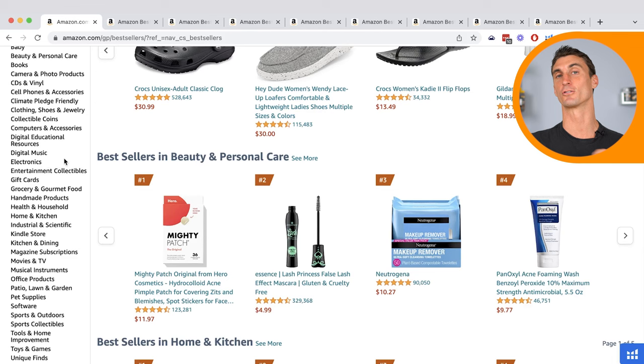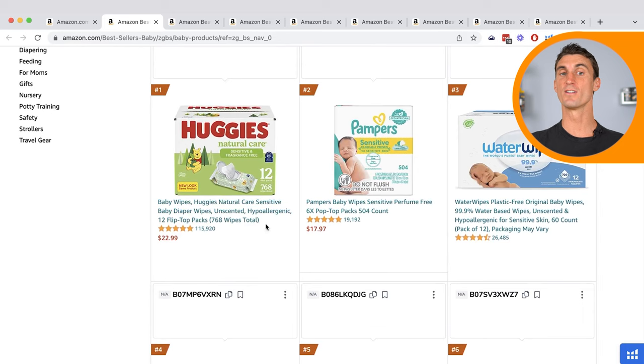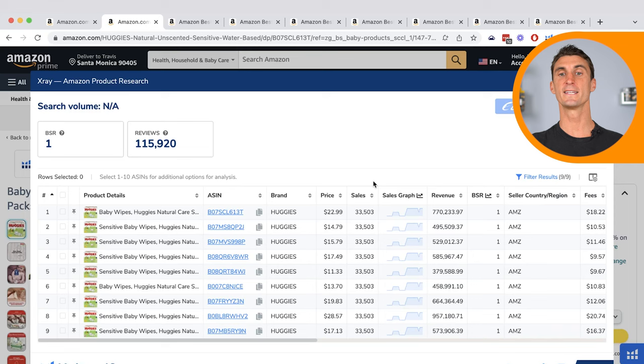Let's go into the first category, which is Baby. We can see that the number one product is actually diapers, which is not a surprise. Let's see how much money this product is doing every single month — each size is doing almost a million dollars in sales every single month.